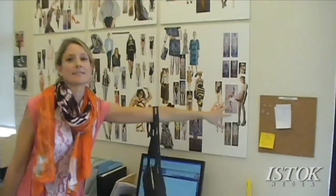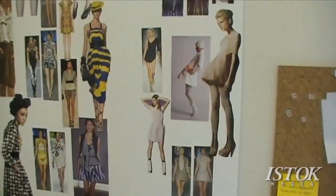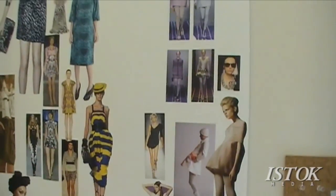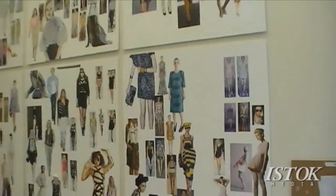My favorite trend is Pretty Alien, which I think is continuing into fall. The Pretty Alien is like my dream come true. I wanted to be a Pretty Alien for spring.